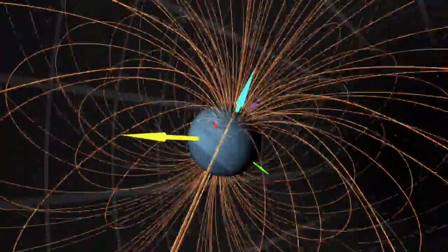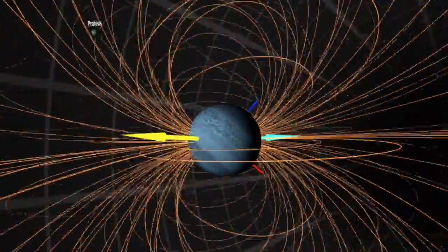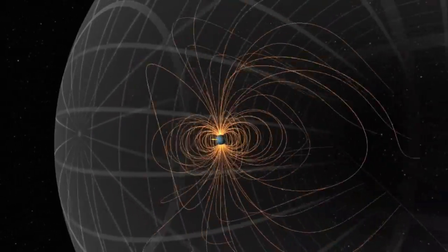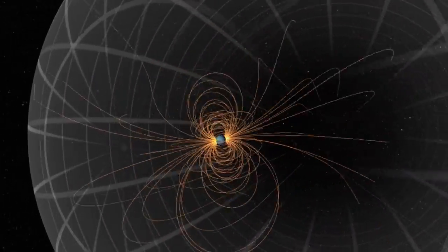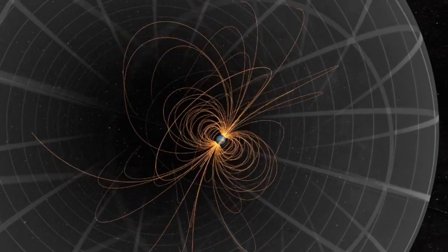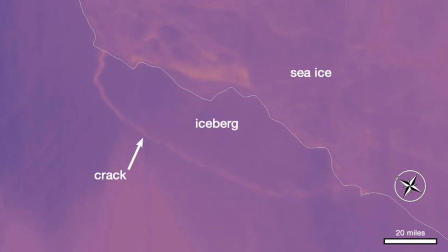This leaves us at Neptune — we see much of the same, with only a slightly less ridiculous tilt. Despite the size of these outer planets and their distance from the sun, their magnetospheres look like larger versions of Earth's, rather than the multi-torus fields we see at Jupiter.